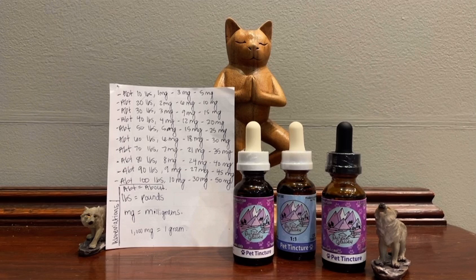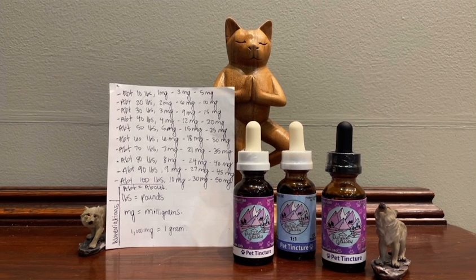So today I want to talk about CBD dosing for your furry friends. Determining the ideal dosage of CBD for your dog or cat will almost always require experimentation. How else do we figure out what is working best if we're not experimenting? Whether you're using CBD oil for anxiety or pain relief, the right dosage can vary depending on the situation. You'll need to experiment to find the right amount and how often to give it.